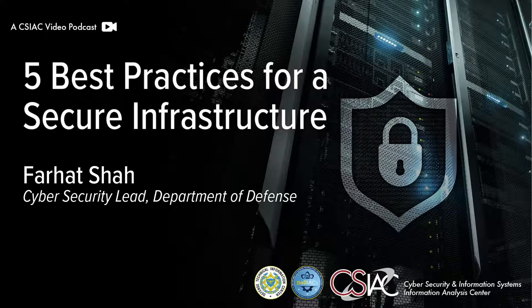Hello, and welcome to this edition of the CSIAC podcast series. In this episode, we'll examine some best practices which could help prevent incidents on a network and mitigate the risk from a cyber attack.